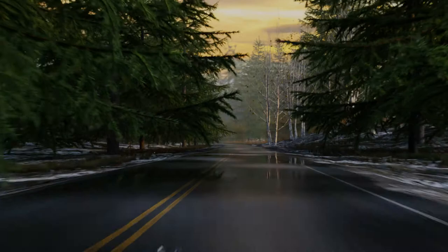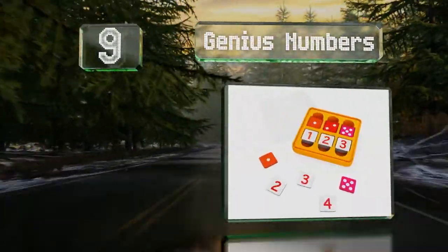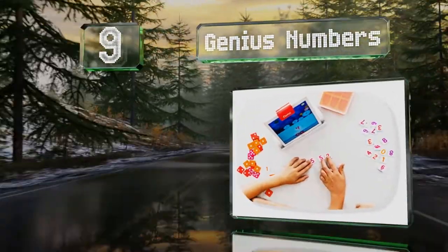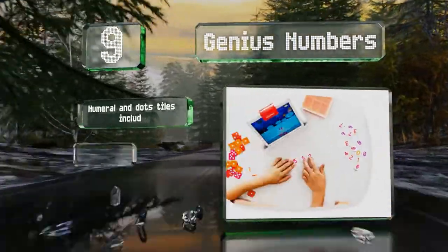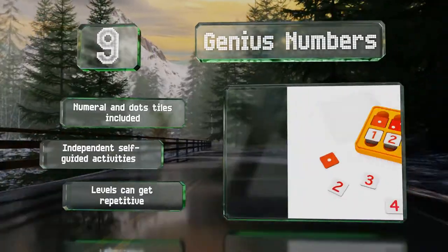At number 9, children can explore basic math concepts with Genius Numbers, which encourages solving addition and subtraction problems in various creative ways. As players advance, they'll collect zany fish and unleash special effects like popping cartoon bubbles.